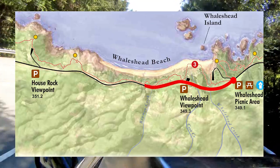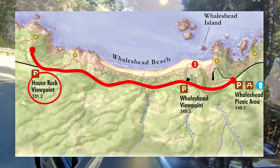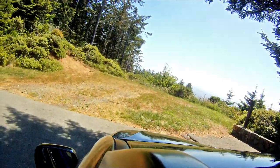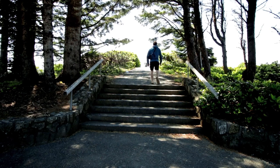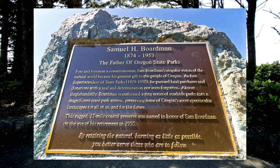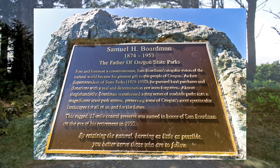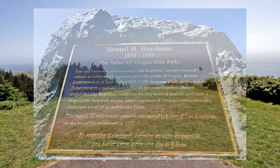We skipped Wales Head viewpoint — there wasn't much to see there. Next up is House Rock. This plaque is a memorial to Samuel H. Boardman, the first Oregon Park Superintendent. He worked to preserve some of Oregon's great natural features.